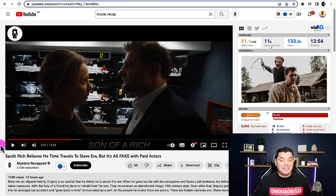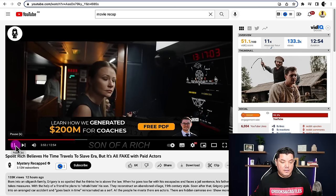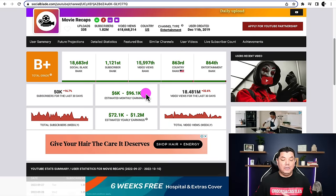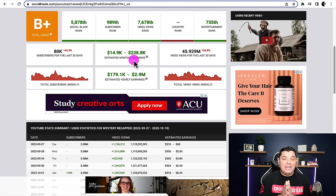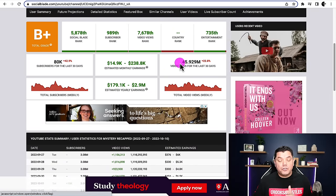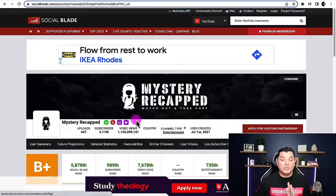You can see that ads are playing on these different types of channels. Movie Recaps is making anything up to $96,000 every single month. Mystery Recapped is making anything up to $238,000 a month. Even if this is a $2 CPM, this is still $120,000 every single month. You can see that they're getting over 45 million views on their channel, which is an astronomical amount, and they're getting over two and a half thousand subscribers on their channel.